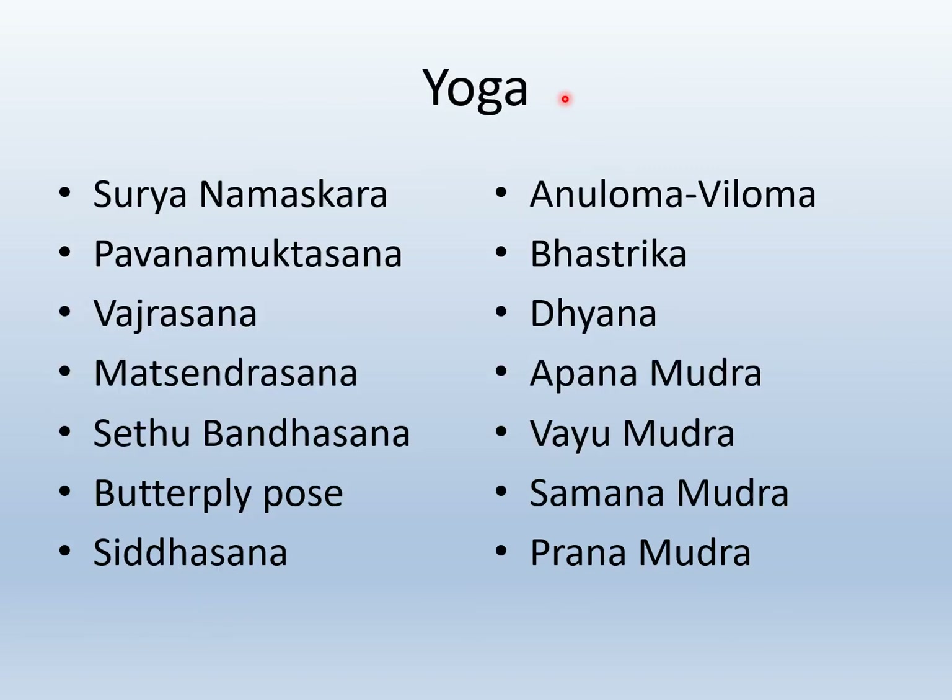Yoga for prevention of kidney failure: Surya namaskara, Pavanamuktasana, Vajrasana, Matsyendrasana, Setubandhasana, butterfly pose, Siddhasana, Anuloma Viloma, Bastrika, Dhyana, Apana mudra, Vayu mudra, Samana mudra, and Prana mudra.